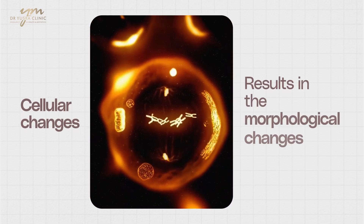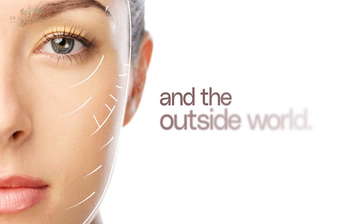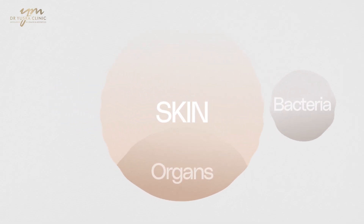Let's start with what's happening on a cellular level. Aging is a biological process that happens first in the cells — the cellular changes result in the morphological changes you see on the outside. What you see on the outside is the skin, the largest organ of the body, which serves an important function. It's not just there for aesthetics — it's there to act as a barrier between us and the outside world, keeping the good stuff in and the bad stuff out: water in, organs in, bacteria out.